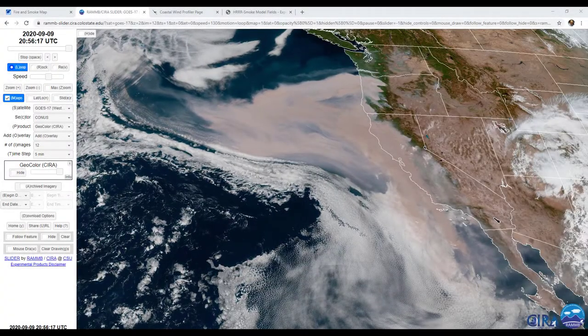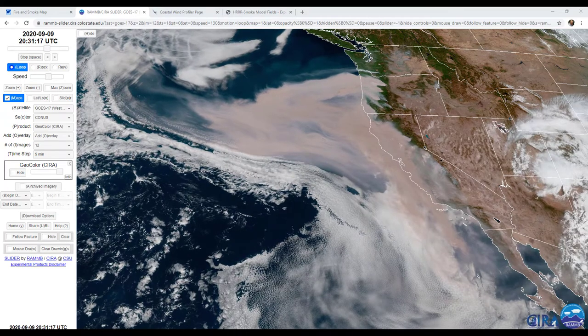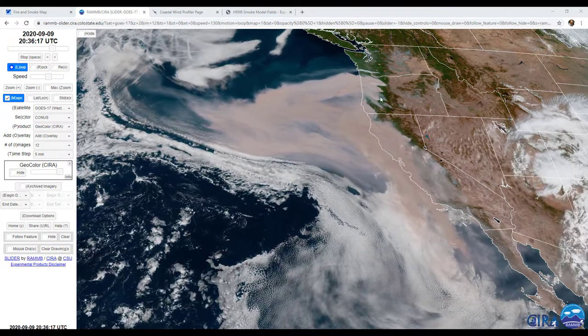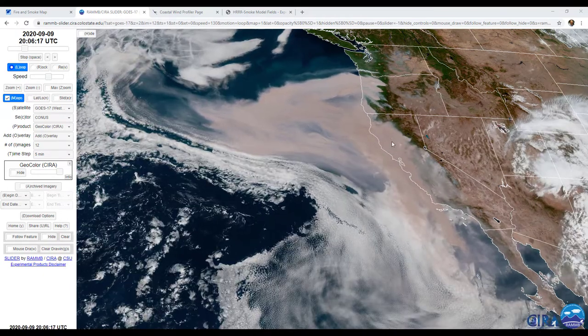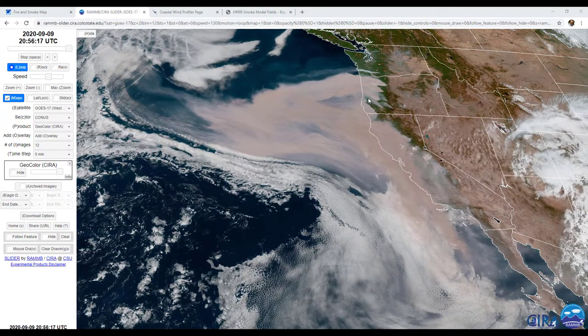So one of the first things I want to show you here is what we call the CIRA slider. This comes courtesy of the Cooperative Institute for Research in the Atmosphere, actually out of Colorado. This is a really nice visualization of where we can see the smoke from the Oregon fires to the California fires. We can see a lot of that smoke development, and then we can see the transport of it. Today, the transport has really been from Northern California down across our area.